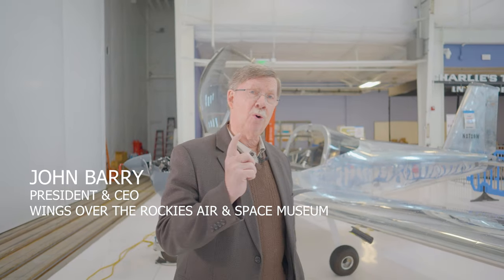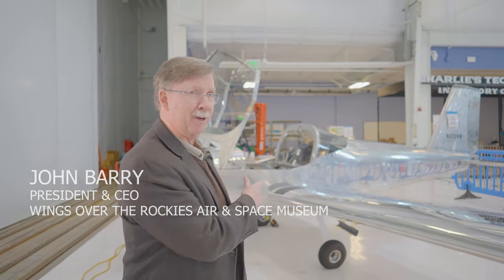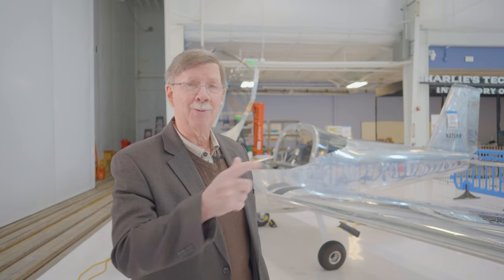My name is John Barry. I'm president and CEO of Wings Over the Rockies Museum here in Denver, Colorado, and we're going to go behind the wings on an epic adventure of how this airplane was built by students, and I'm going to get to flying.